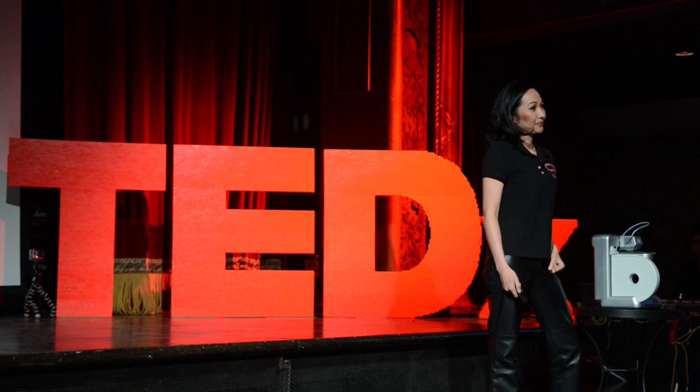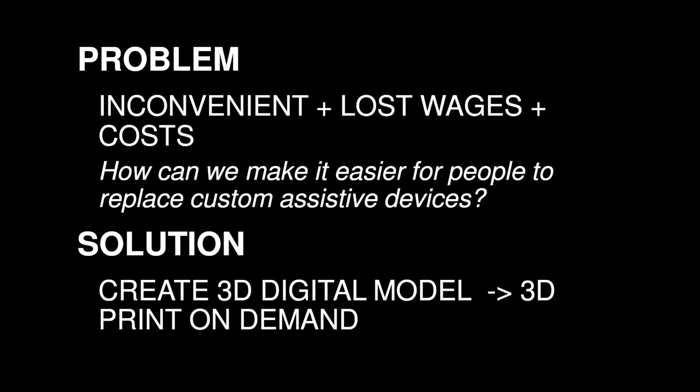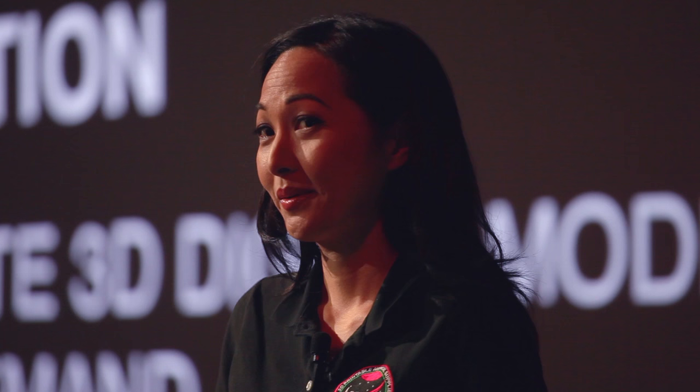If you have a disability, it can be a real challenge to have a custom assistive device replaced. That's because there is a huge shortage of skilled workers who can make custom assistive devices. So if your assistive device breaks or gets lost, you have to book an appointment, you may have to travel a long distance, and you will have to pay somebody to replace it for you. But with 3D printing, maybe we can change that.